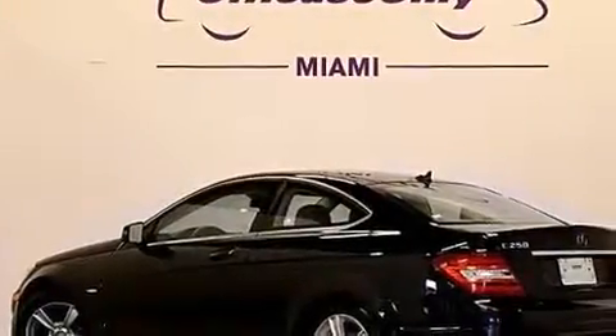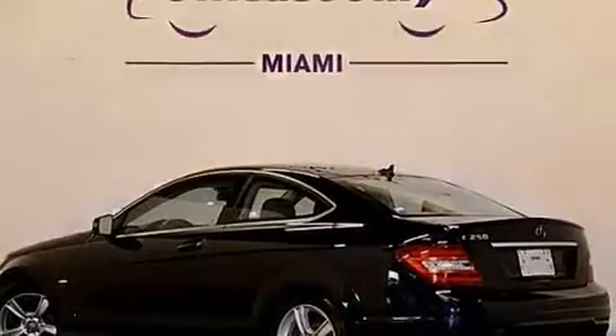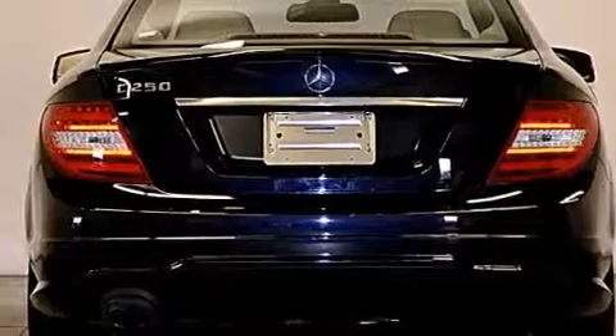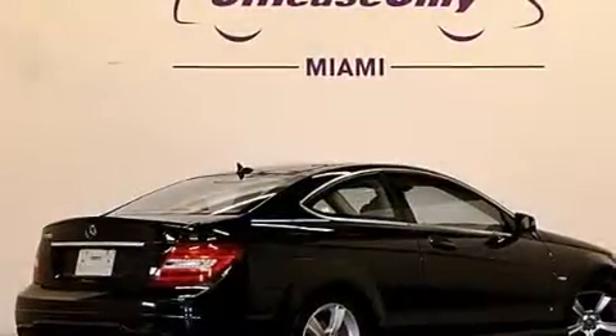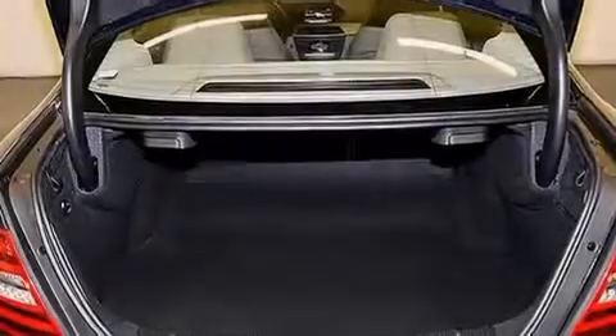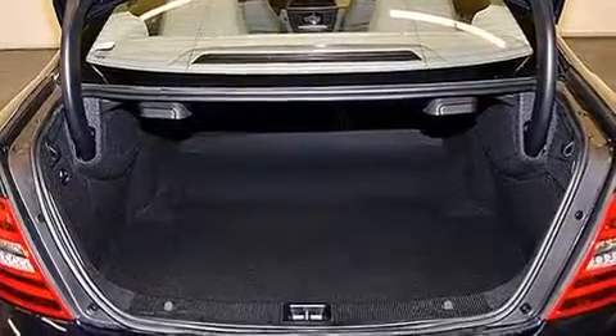Its top features include Bluetooth cell phone integration, a sunroof, heated seats, a premium audio system, a turbocharger, aluminum wheels, and traction control and stability control systems.